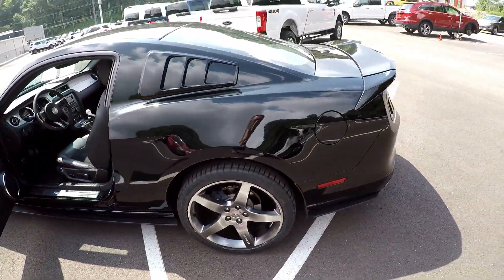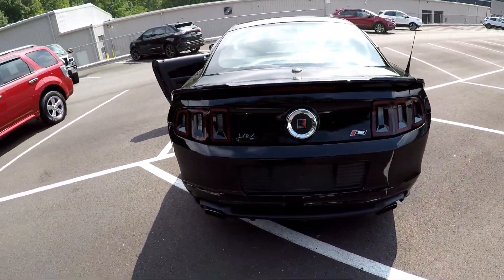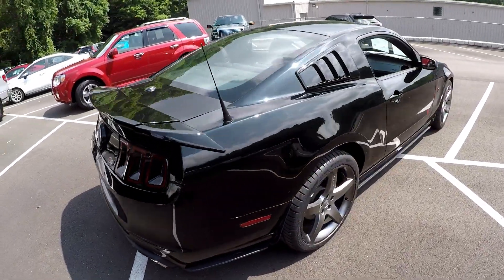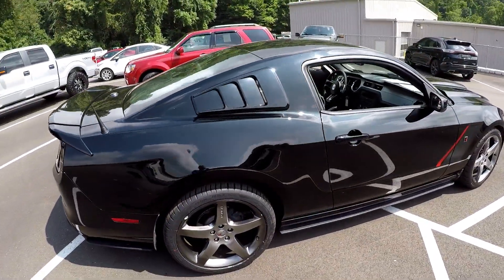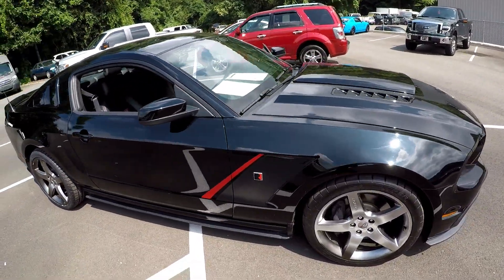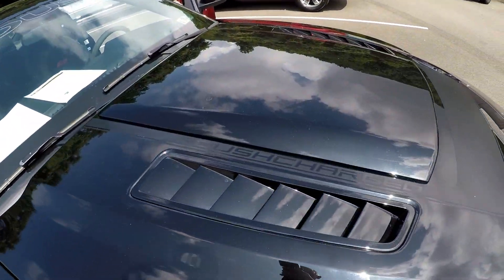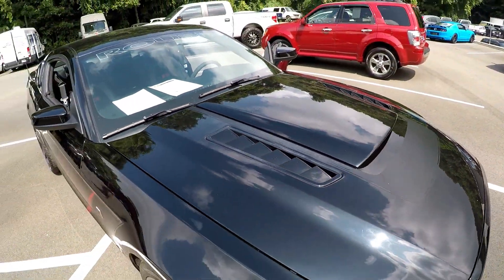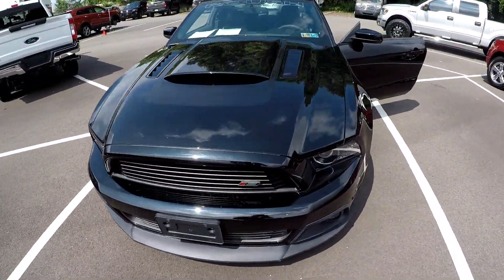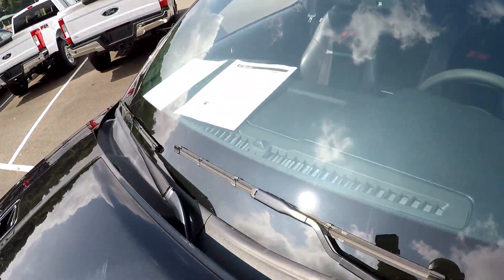The rear window louvers were also optional, as well as the 20-inch wheels. We've got three more Roush emblems on the trunk lid. The side graphics were also an option — there's another Roush badge there. This particular one is supercharged, which came with the Stage 3 upgrade. One more Roush badge in the grille, and a big Roush emblem across the windshield.